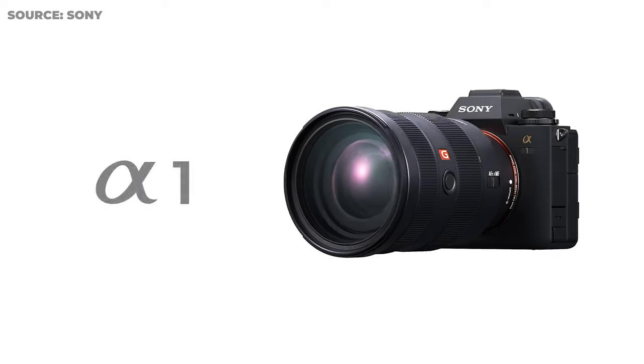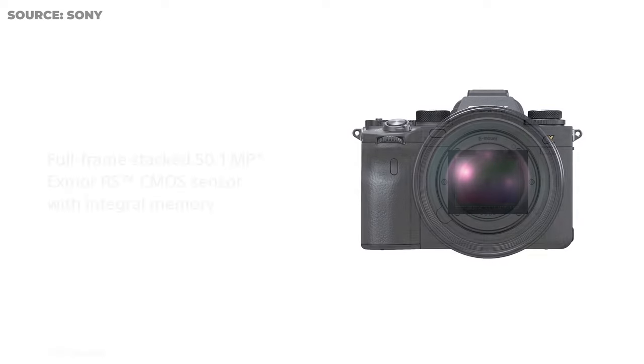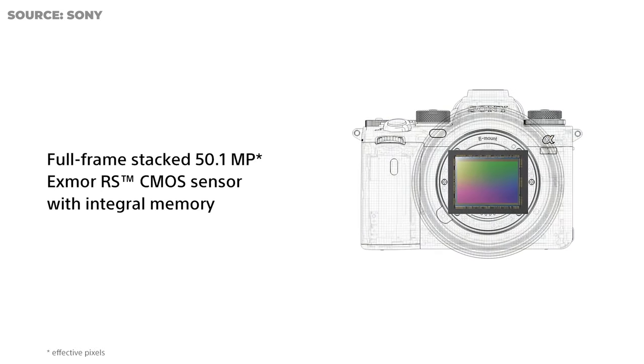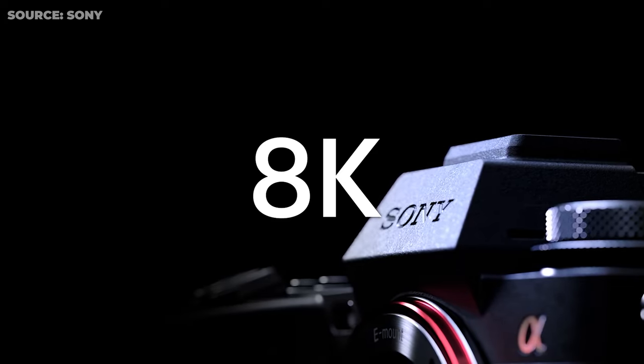The best Sony camera is the Sony A1 and it costs $6500, which is an insane amount of money. It has crazy capabilities like 8K video and a 50 megapixel sensor, but to be honest, we don't really need that as beginners. My name is Tuam Syriax, and in today's video I want to take a look at the best budget options of the Sony cameras.